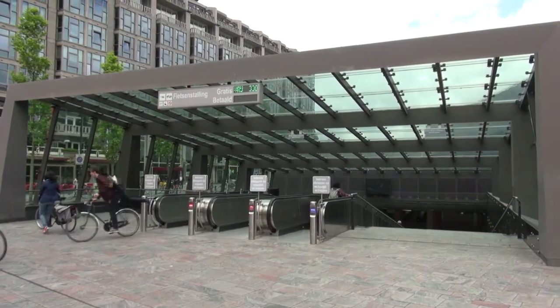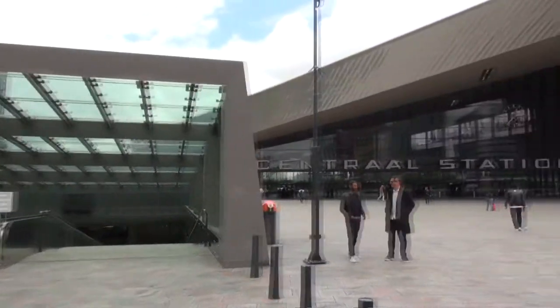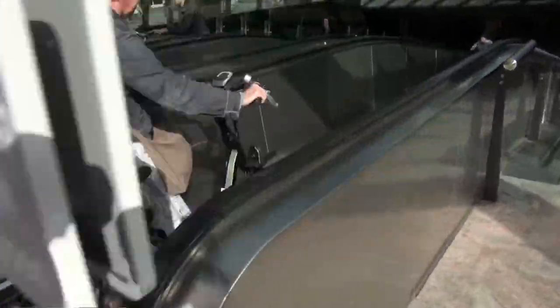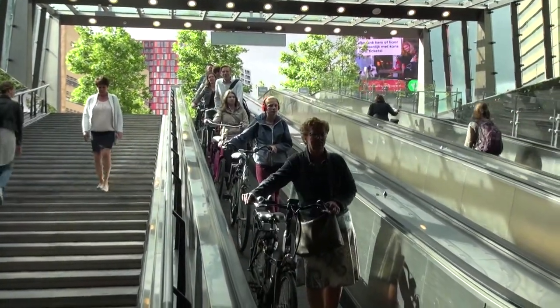We are going to a large bike parking facility in Rotterdam. There is one part that is free and the other part you have to pay for, and then somebody watches your bike also.